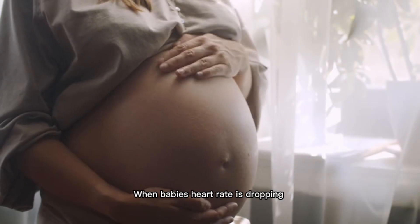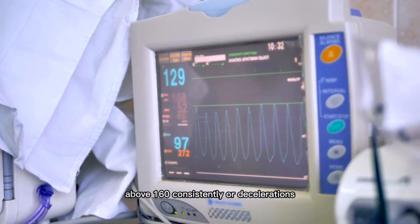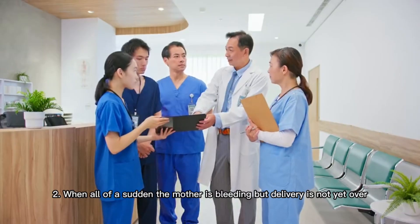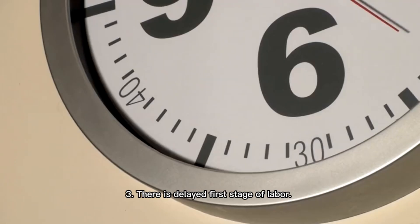When the baby's heart rate is dropping below 120 or going above 160 consistently, or there are decelerations. Two: when all of a sudden the mother is bleeding but delivery is not yet over.